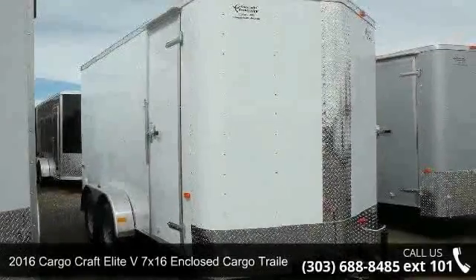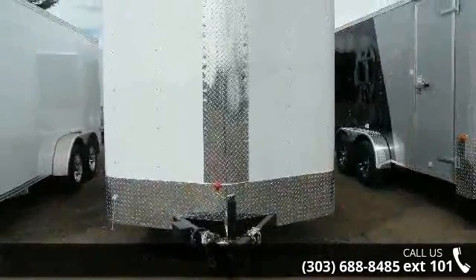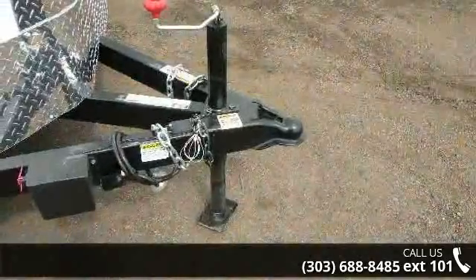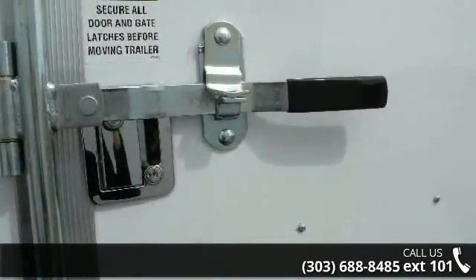Up for sale is a 2016 Cargocraft Elite V. If you are looking for a quality trailer, consider this one. This unit is priced just right and comes equipped with many desirable features. For more details on this unit's features and options, follow the link in the description below.